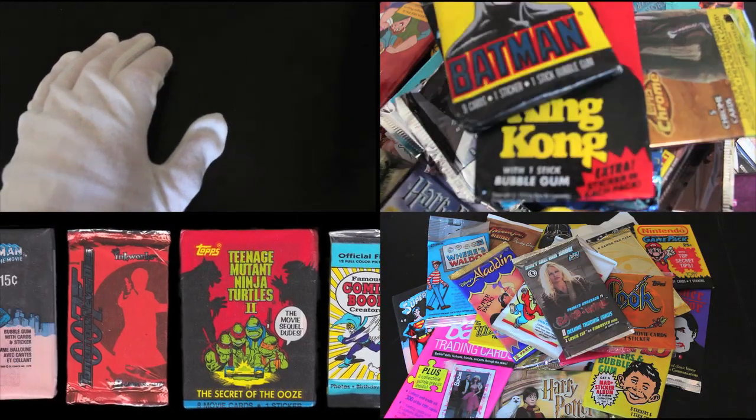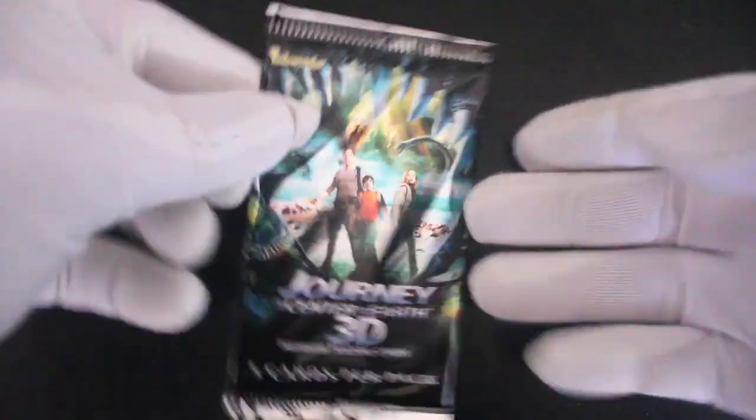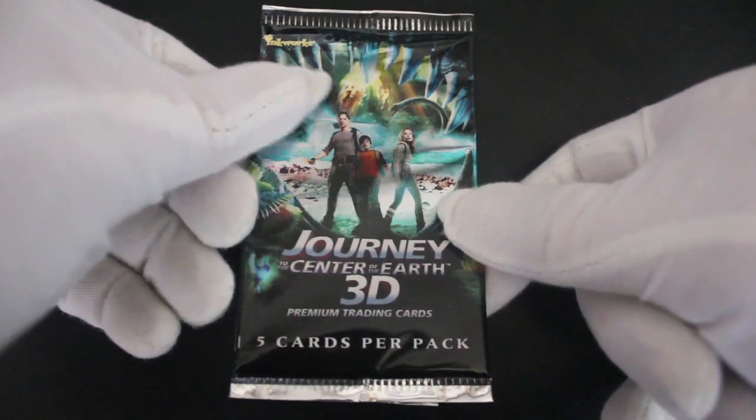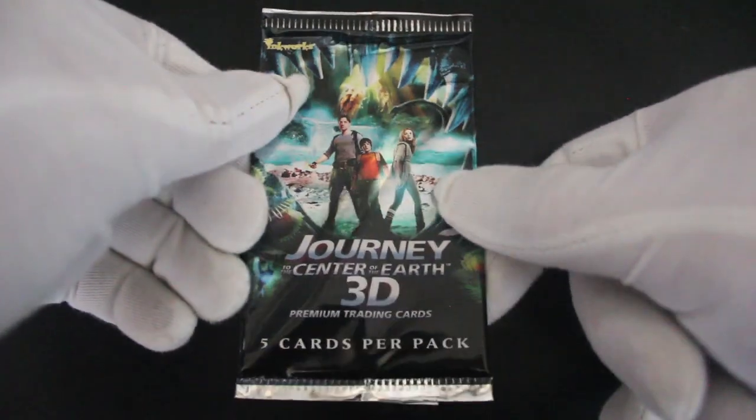Hello, it's me Trading Card Tony. We're in another pack today. We've got Journey to the Center of the Earth 3D Premium Trading Cards — 5 cards per pack. Let's see what we've got.